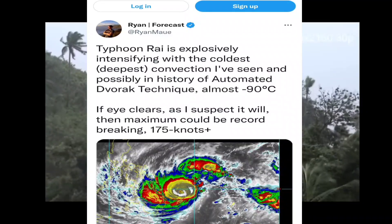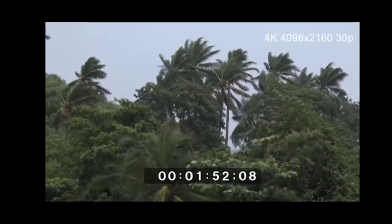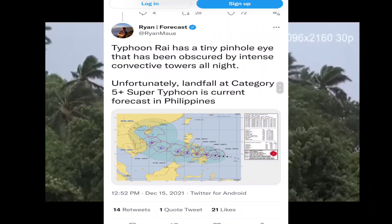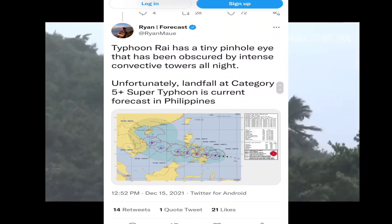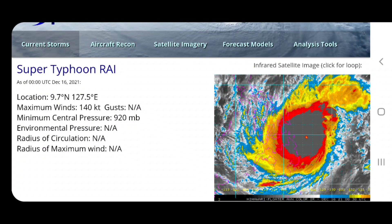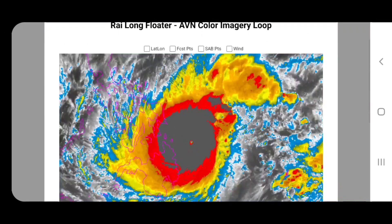This is talking about the automatic Dvorak technique. This is basically a measurement of intensity of a typhoon or hurricane, and it shows the temperature difference between the temperature inside the eye and the cloud tops at the top of the eye wall. If that number is high, like minus 90 Celsius, that is a crazy difference in temperature. That means the eye wall has massive, high convective clouds, which shows that it's a very intense super typhoon.